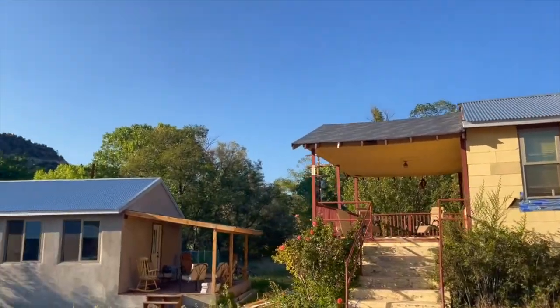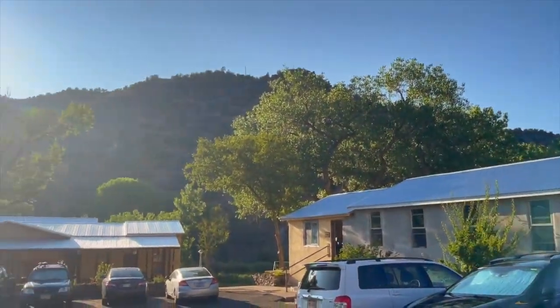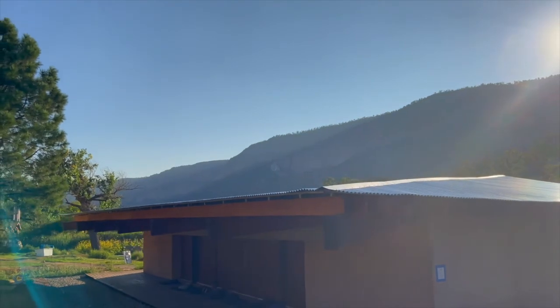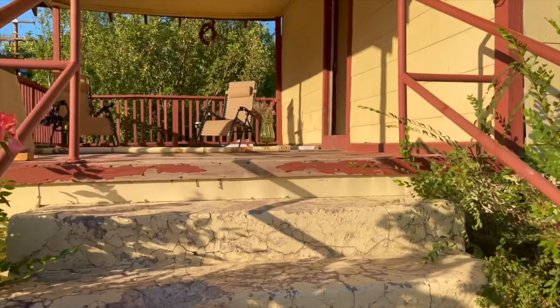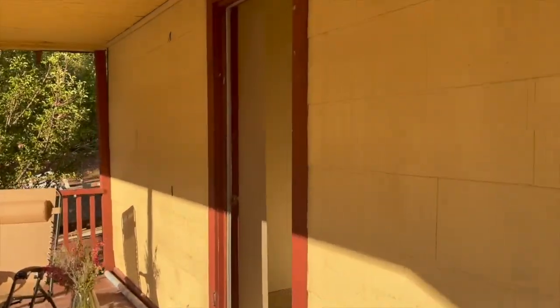First thing you'll notice are new roofs on the motel building, the apartment building, as well as a new roof on the Sutra Hall. Maybe you don't know, but a huge wind storm about eight months ago tore the Sutra Hall roof off, and now it has finally been completely replaced. Thankful for that.